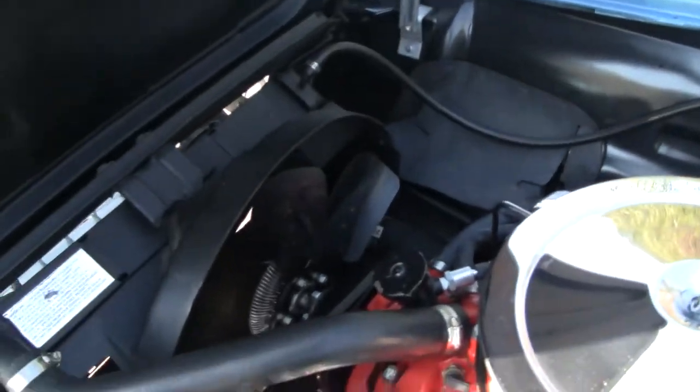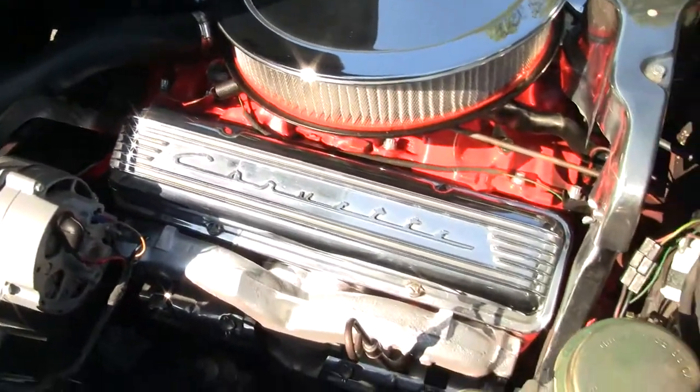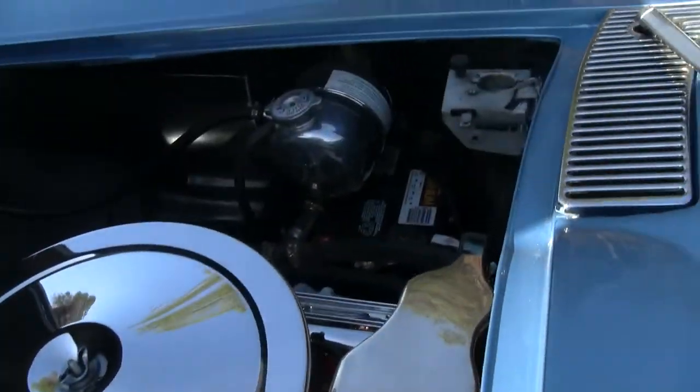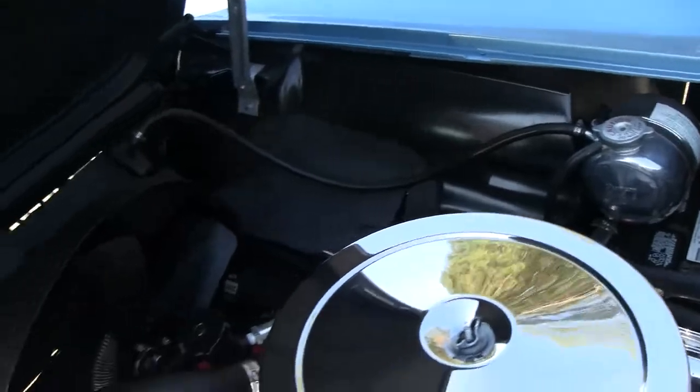It has a beautiful white interior. As we look underneath the engine, you can tell it's been very well taken care of and detailed. Power steering — ready for the road.